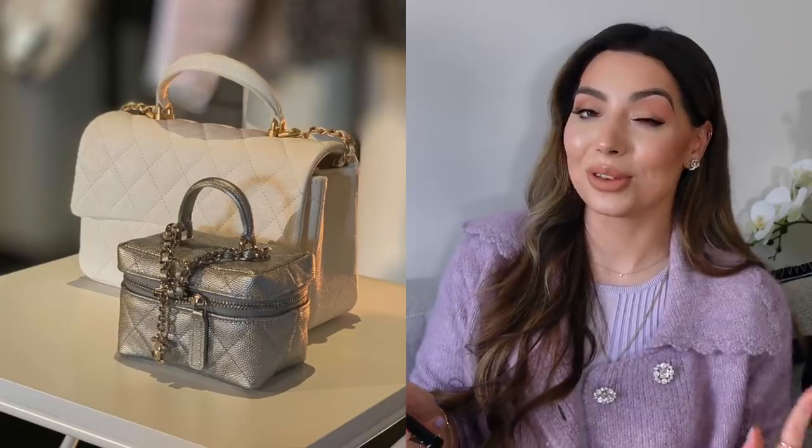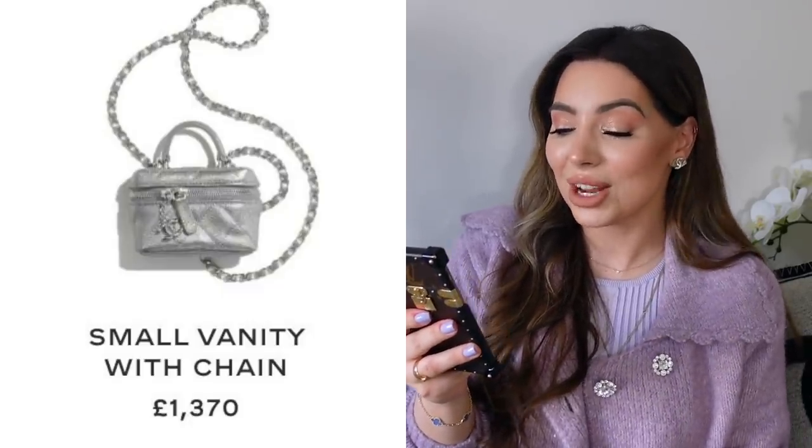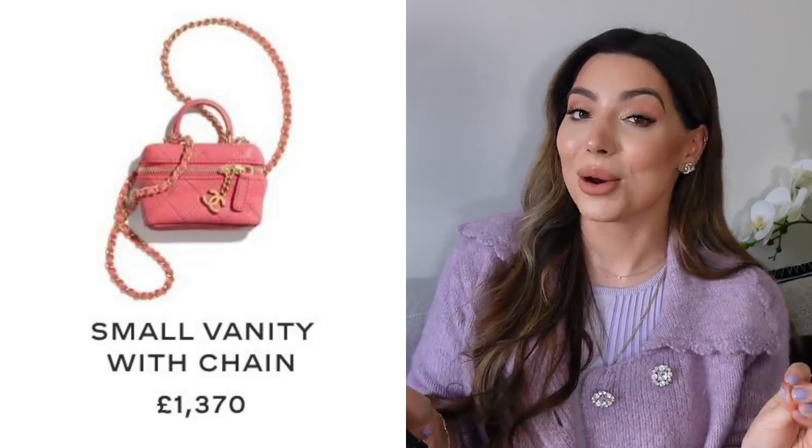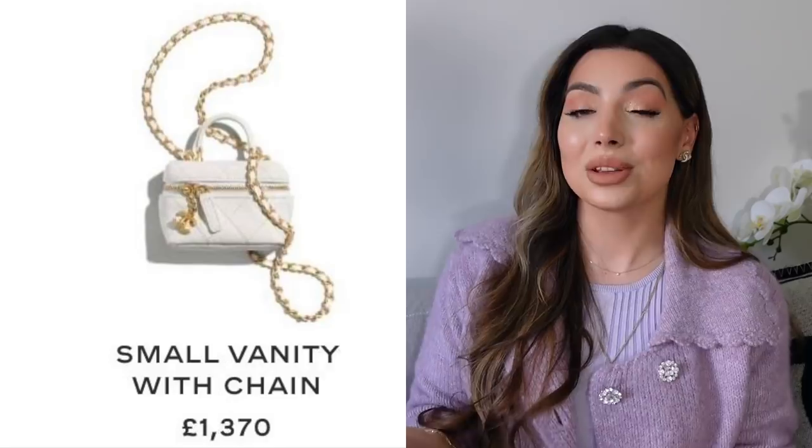Let's move on to the small leather goods — there are some beautiful little gems in there. I've been waiting to see the price of this small vanity with chain — I'm happy to report it's not as bad as I thought. It will retail for £1,370. These will be selling out like hot cakes, believe me, so contact your SA if you're interested. They'll come in pink, white, silver, and also black — a follower on Instagram told me about the black one and sent me a picture, which was great to know.